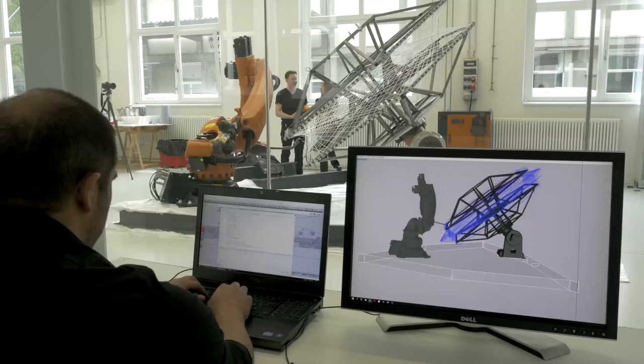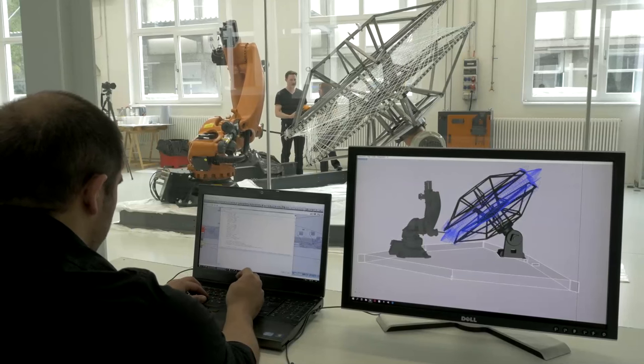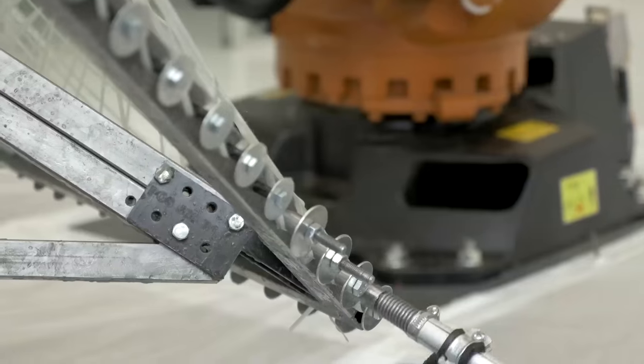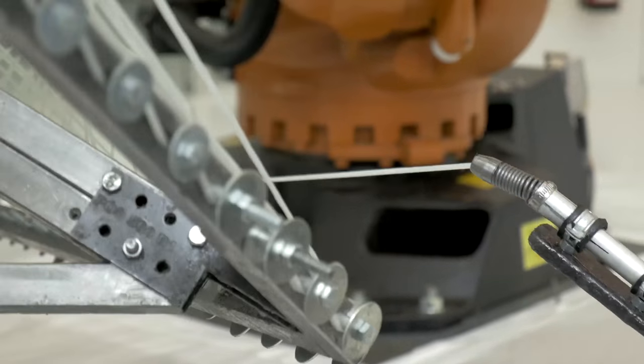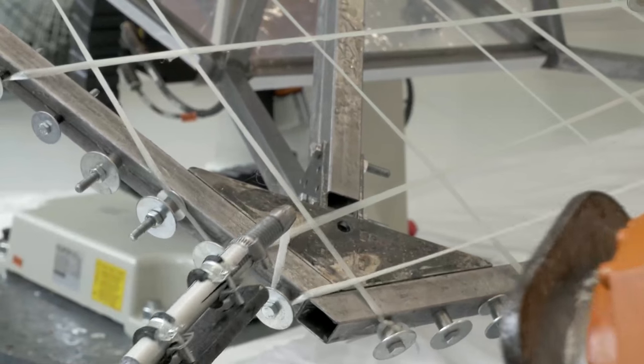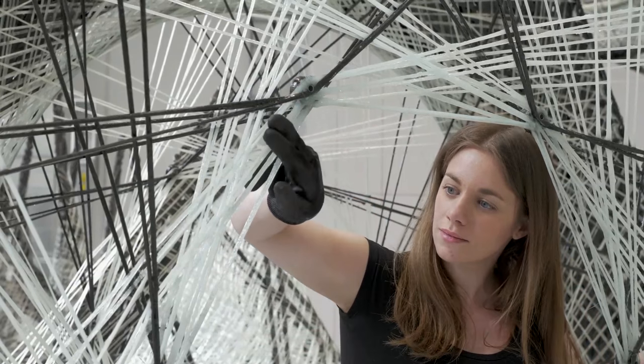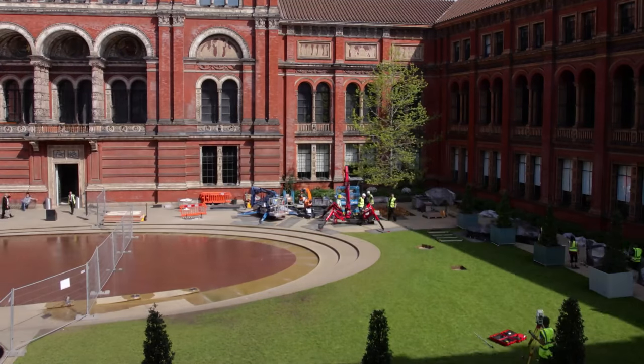For the fabrication process, we have developed our own robotic procedures and processes that allow us to avoid the need of a mold at all. We can really work with the material as the form and shape-defining components in the system, and thus we tease out a very authentic and unique expression of the structure. The setup of the robot and the lightness of the material allows us to have a local production in the V&A courtyard.